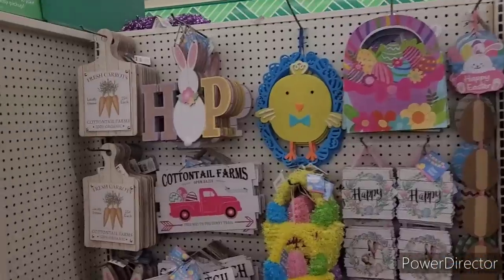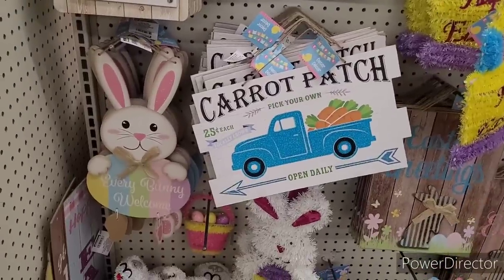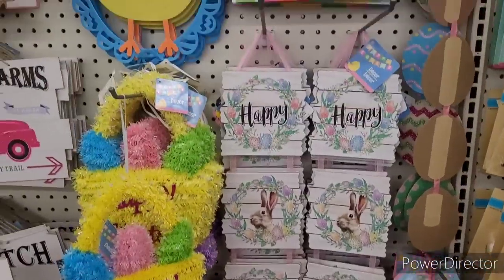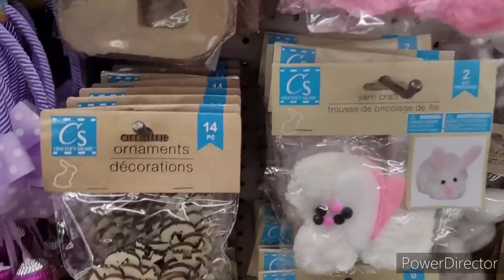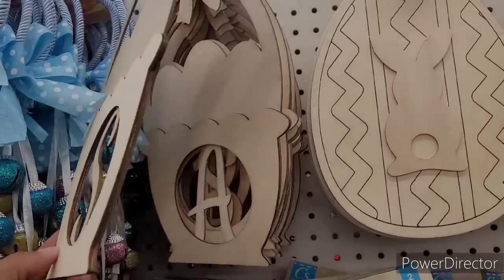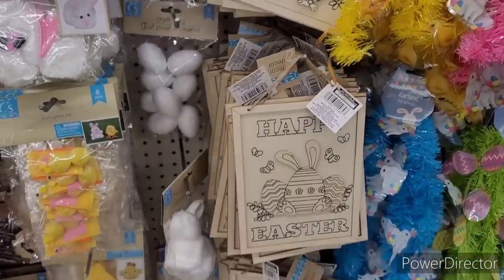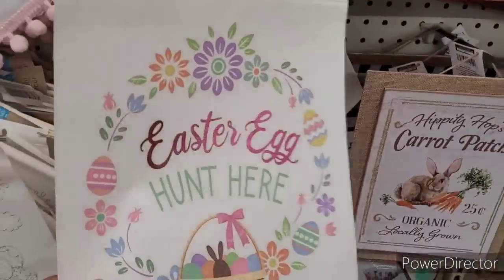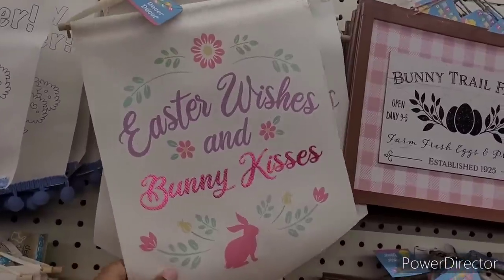All right, let's move on. Over here is more decor - there is Hop, Cottontail Farms Open Daily, Everybody Welcome, Carrot Patch, Happy Easter. Yeah, a lot of these I've seen in previous years. They have some ornaments, and then they have the wood baskets with initials on them - some more little wooden items that you can DIY, do something with the children, keep them occupied. Oh these are nice - Easter Egg Hunt Here, that's real pretty. I like that. And then Easter Wishes and Bunny Kisses.